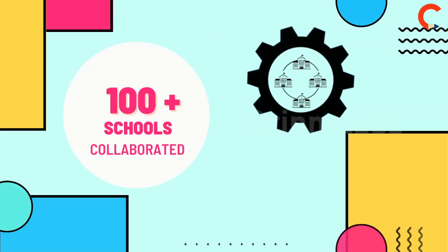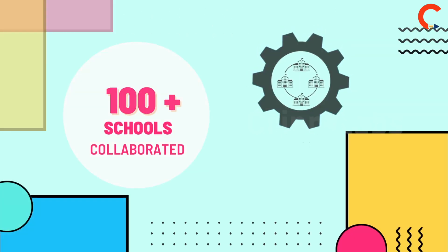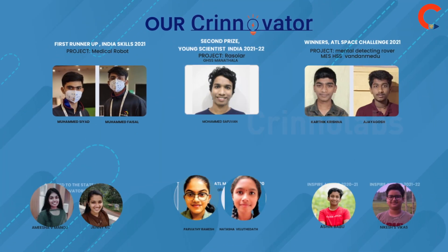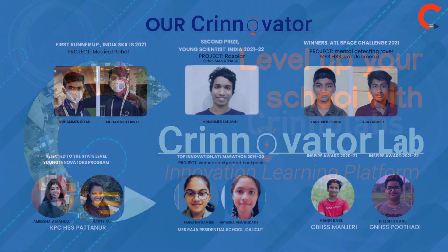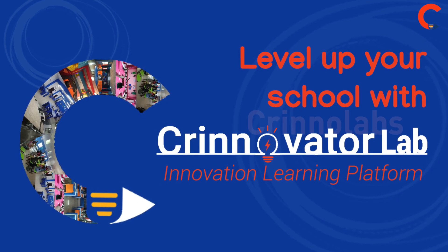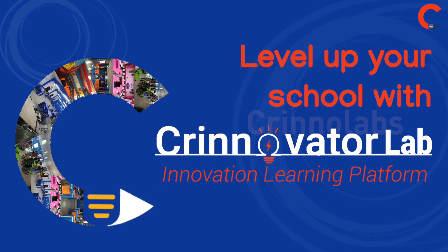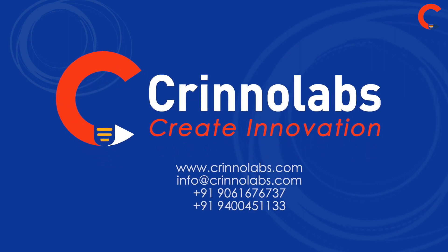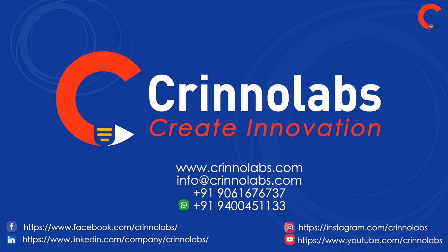We have collaborated with more than 100 schools and trained more than 11,000 plus students. Let's be the change. It's time to break the glass ceiling and develop a dynamic, technology-based innovation culture at your school. Grab this opportunity to level up your school with CrinoVator Lab. Contact us for more information.